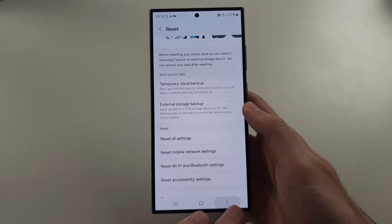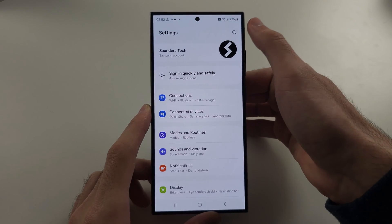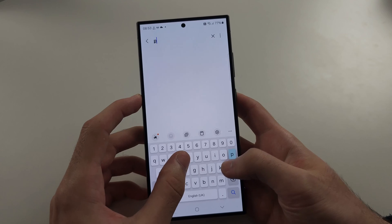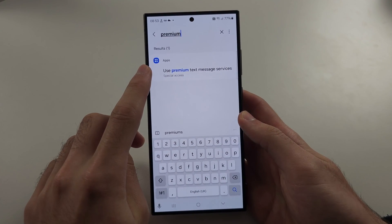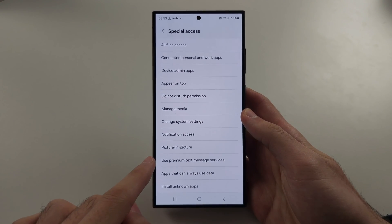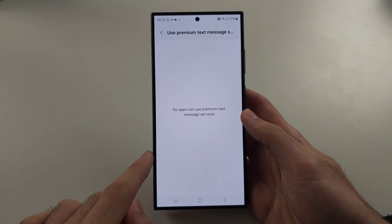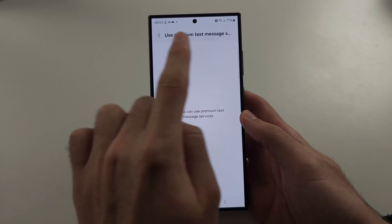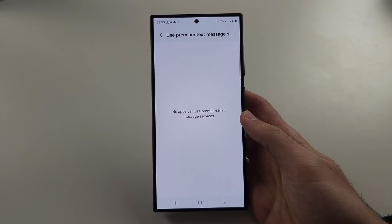If this doesn't help, from your home page of settings, tap on the search button and search for 'premium' — you'll see 'Use Premium Text Message Services'. Tap into this one and then tap 'Use Premium Text Message Services'. What's happened is you've tried to message a premium number, so you will see messages here. Tap on Messages and allow the permission.